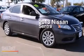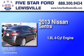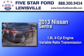This is a 2013 Nissan Sentra. It has a 1.8-liter four-cylinder engine and a variable ratio transmission.